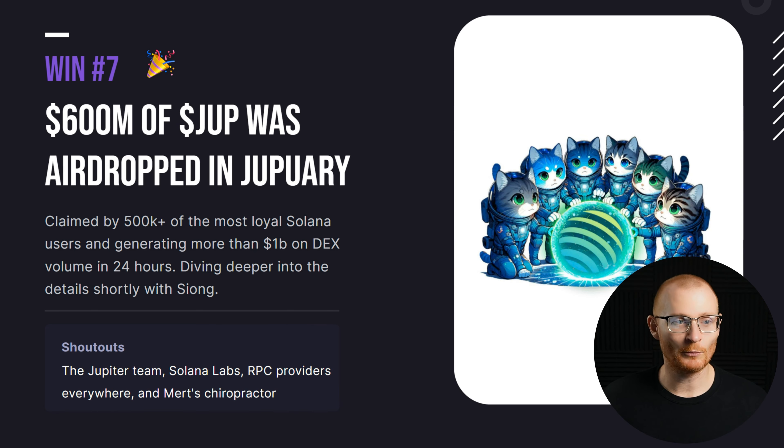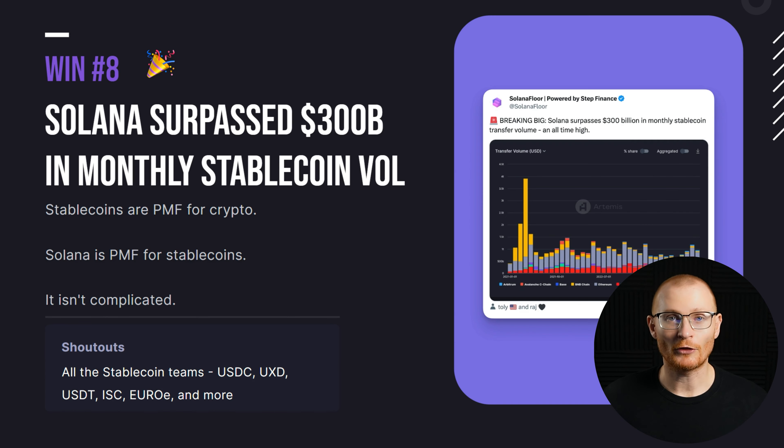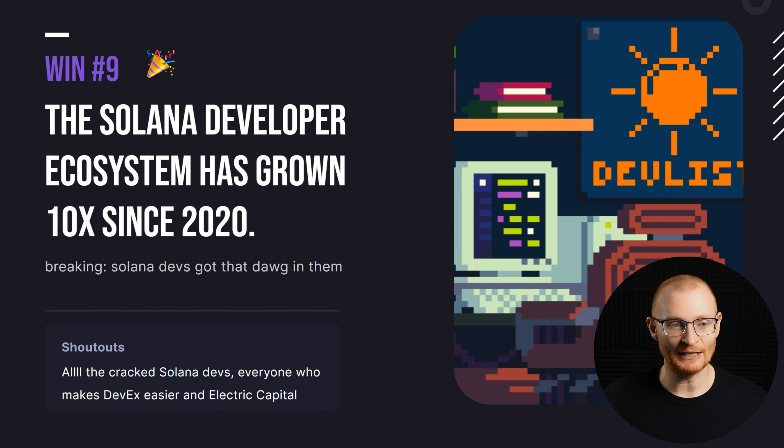600 million of DUPE was airdropped in DUPEannery. Over 300 billion in monthly stablecoin volume. The developer ecosystem has 10x'd since 2020 — I'd like to know how much since 2021 when things were really heated, but either way there's a lot of growth happening now that we didn't actually have in 2021. 2021 was more about NFTs from my experience.